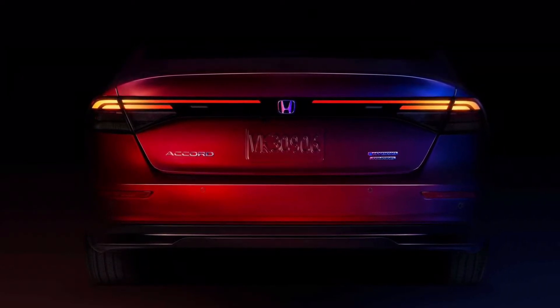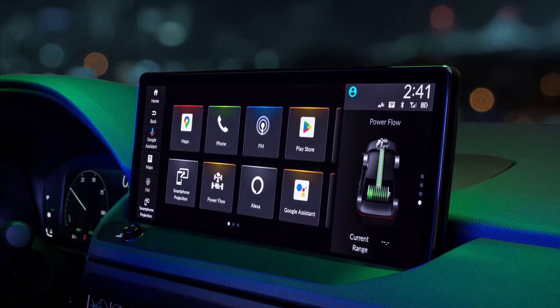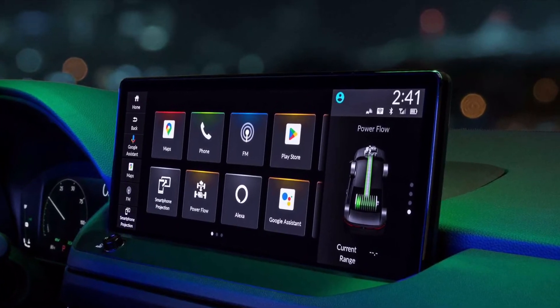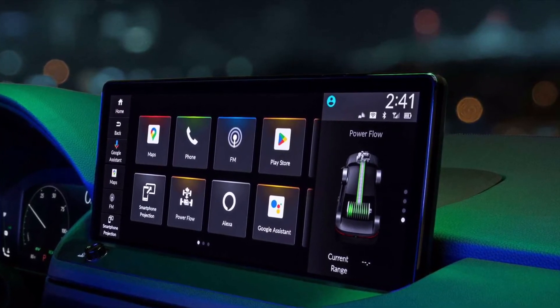For the interior, Honda shows off the new infotainment screen. It sits on top of the dashboard and has a rectangular shape. The screen layout looks similar to what is on the latest Civic, but the physical buttons are largely gone. The only control left is a knob below the display that appears to be for audio volume controls.